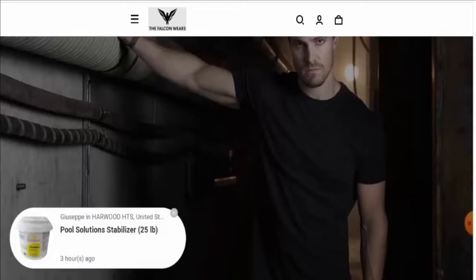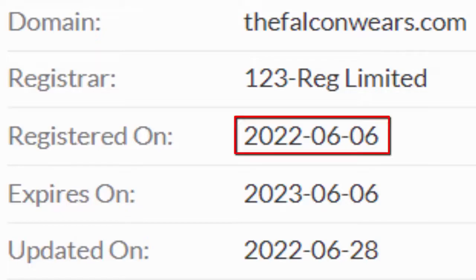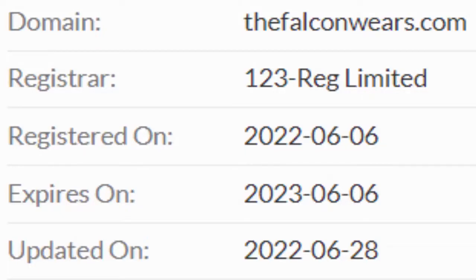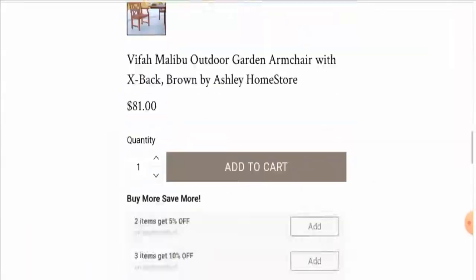This website is secured by the HTTPS protocol and SSL integration to keep details and transactions safe, which is a good sign. However, this website was registered on the 6th of June 2022 and is going to expire on the 6th of June 2023, which means it was created recently and hence cannot be trusted blindly.